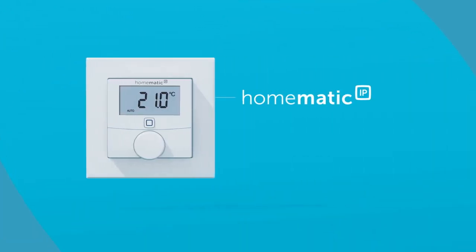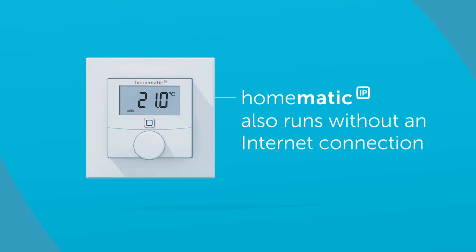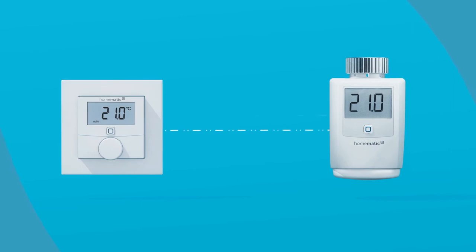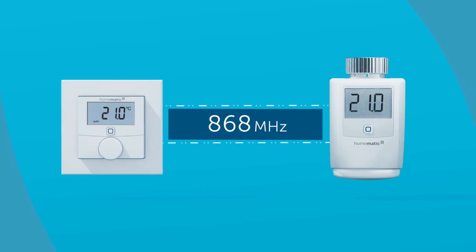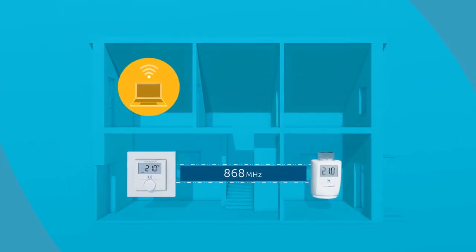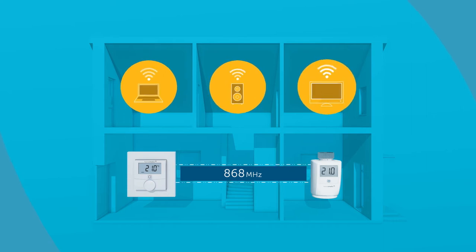Homematic IP devices continue to function even when the internet connection fails, because the devices carry out most functions directly with each other. Thanks to the low frequency, all data is exchanged stably and across a great distance, without interference from wireless networks or Bluetooth in the 2.4 GHz frequency band.